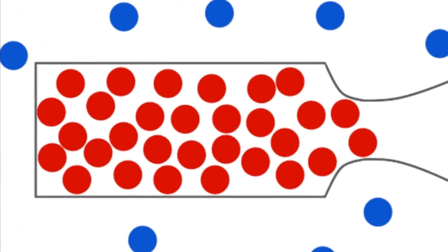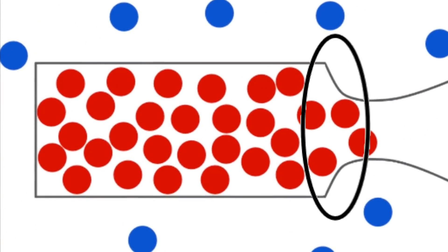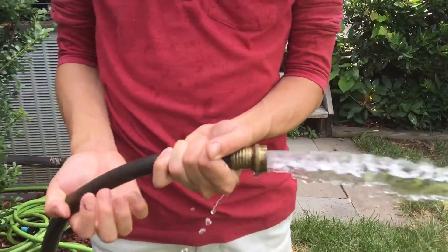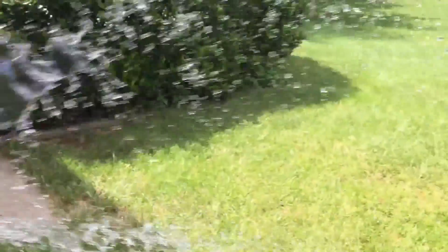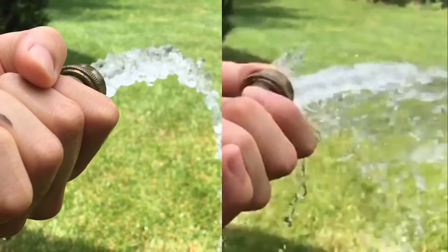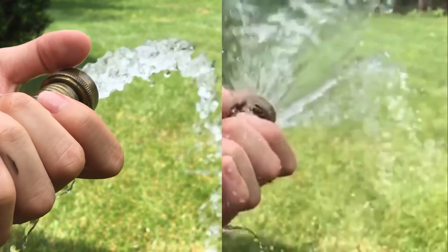Initially, a nozzle works by forcing the gas into a smaller and smaller area, and this increases its velocity. Wondering why? You can actually see this phenomenon happening in everyday life. The hose itself represents the combustion chamber, while the water inside represents the gases. As I partially plug the hose with my fingers, I'm effectively decreasing the area, and as you can see, the water is traveling a lot faster than it was before.